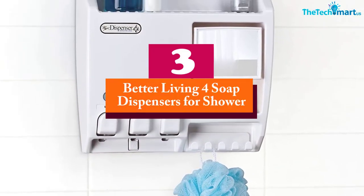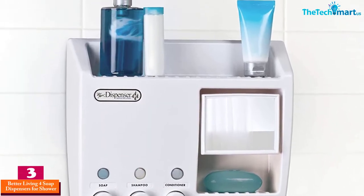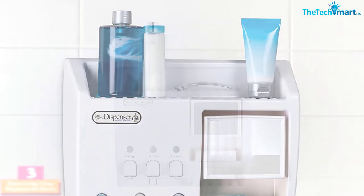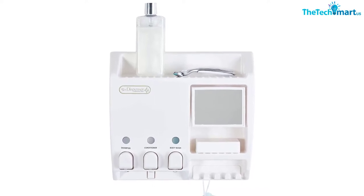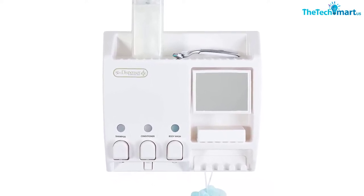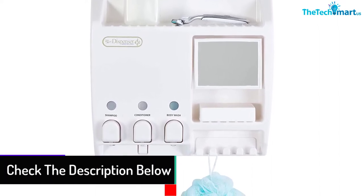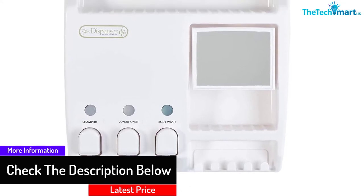At number three we have the Better Living Four soap dispensers for shower. It has three compartments and a shelf for storing other bathroom accessories. The product is simple and convenient to use — just push to let shampoo flow. It reduces the need for bottles and you can conveniently remove the chambers for simple refilling by lifting the front lid.